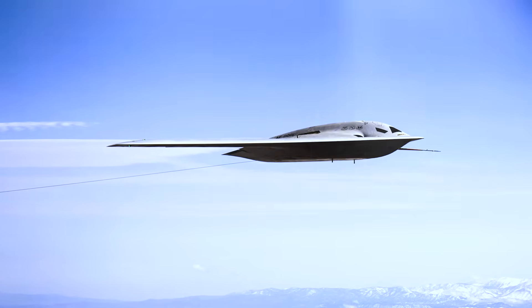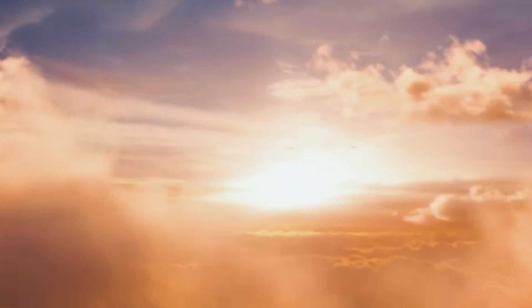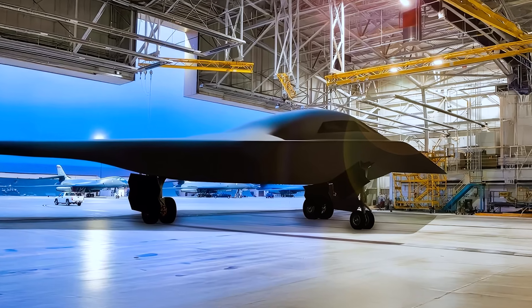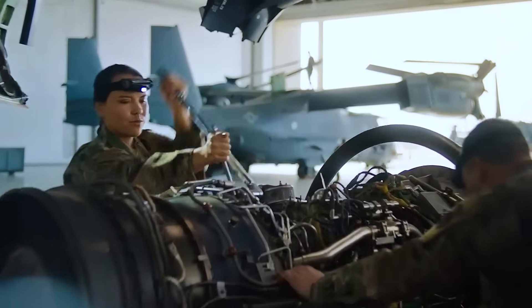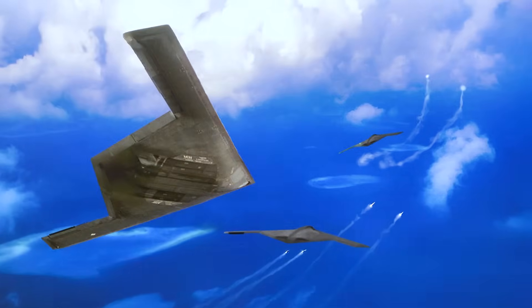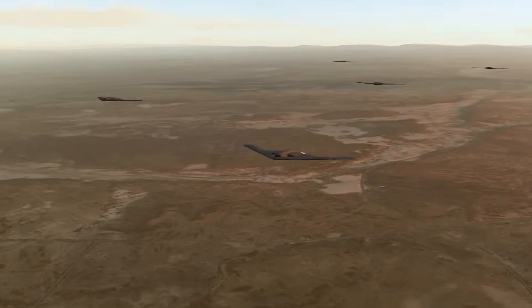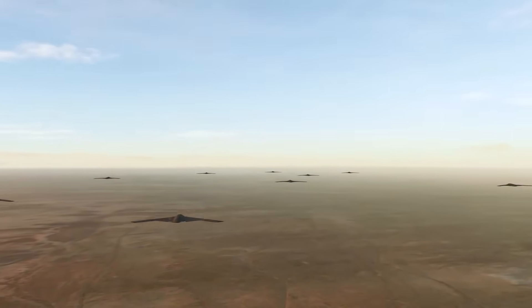In the end, the story of the B-21 is not just about technology or strategy or even air power — it's about the enduring values that have made America great: innovation, determination, and a willingness to stand up for what's right. The Raider embodies these values, a shining example of what we can achieve when we set our minds to a common purpose. As the B-21 takes its place in the arsenal of democracy, let us draw strength from its example and remember that we have the power to rise above any challenge, to secure the blessings of liberty for ourselves and our posterity. This is the legacy of the B-21 Raider — may the Raiders stand ready, always, to answer the call of duty.